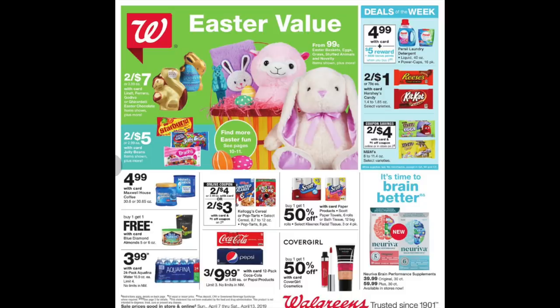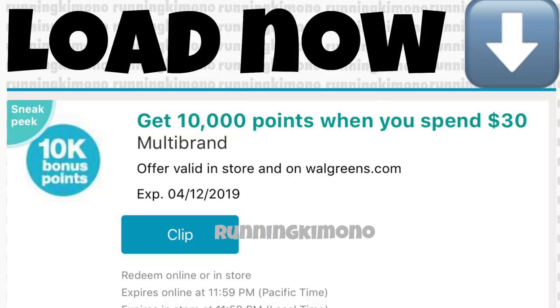This is the cover of the flyer from April 7th to the 13th of 2019. We are about two weeks to Easter, so if you need to stock up for Easter baskets, we'll talk about that at the very end. There are lots of Easter goodies in this flyer. Also check your online coupons folder in your Walgreens account — a booster popped up on Wednesday: 10,000 points when you spend $30.